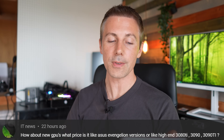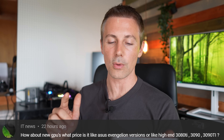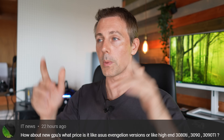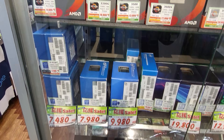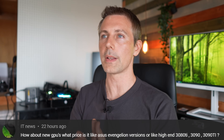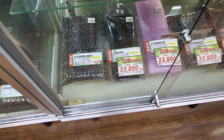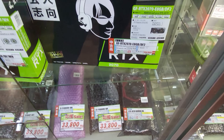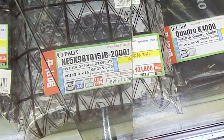We've also got the question of the day, which comes from IT News. They ask: how about new graphics cards? What price is it — like a Zeus Evangelion version or like high-end 3080 Ti, 3090, 3090 Ti? So they're talking about our recent parts hunt that we did in Tokyo. I'll put the link to that video up here where we were looking for mainly used parts, but I did notice the prices of new graphics cards were also coming down as well. I didn't really check the 3080 Ti or the 3090 Ti — I just think the prices of those graphics cards at this point in time are just too expensive.